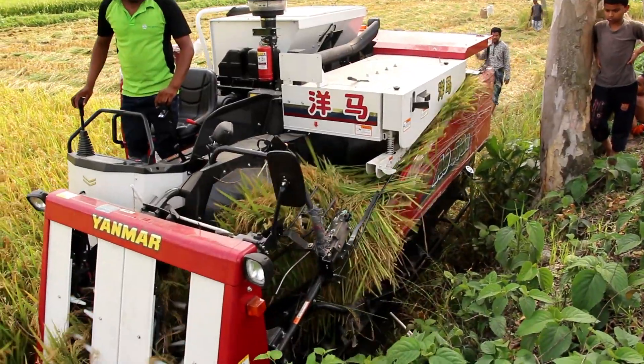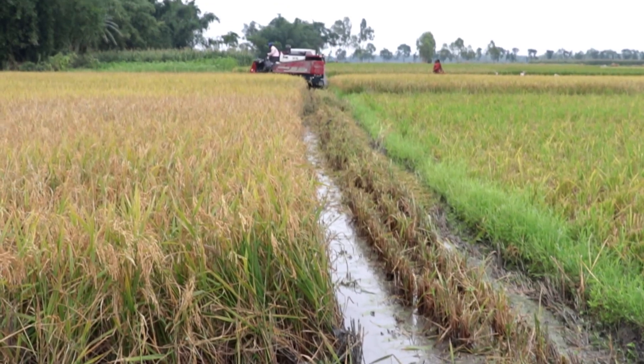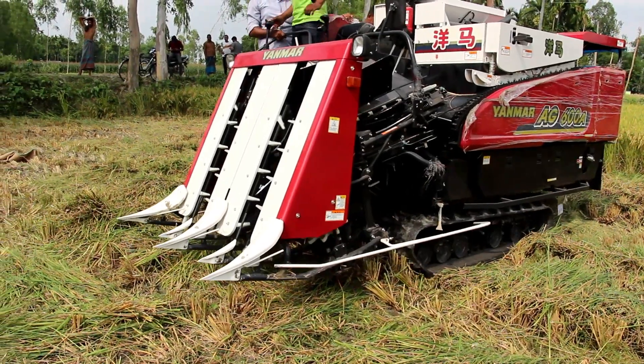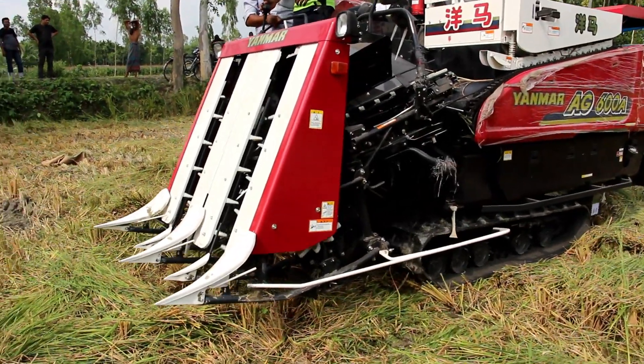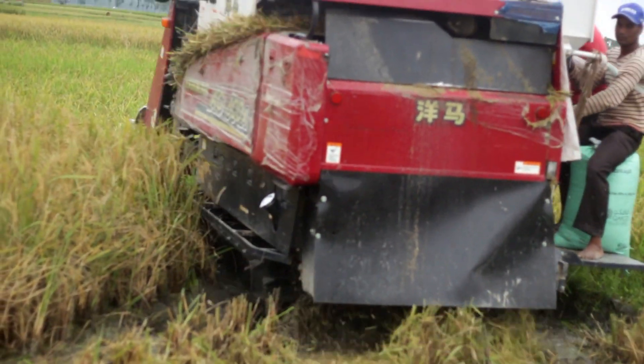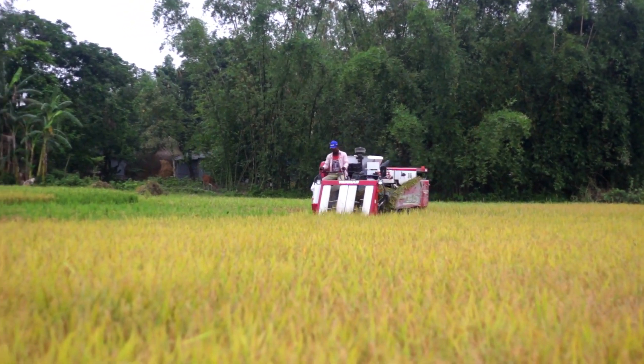To harvest paddy from one acre, you need only 8 to 10 litres of diesel to operate this machine. However, because of the high price of buying this machine, most farmers cannot afford to use these facilities — that is the main barrier to utilizing it. The price of this machine is near about 28 lakh taka.